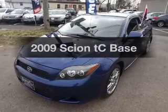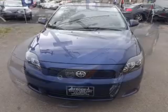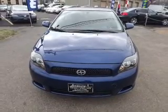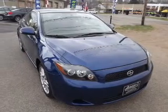Get noticed in this 2009 Scion TC. If you're looking for a first-rate auto, this one could be yours today. With an efficient four-cylinder engine, the powertrain includes front-wheel drive, driven by an automatic transmission.